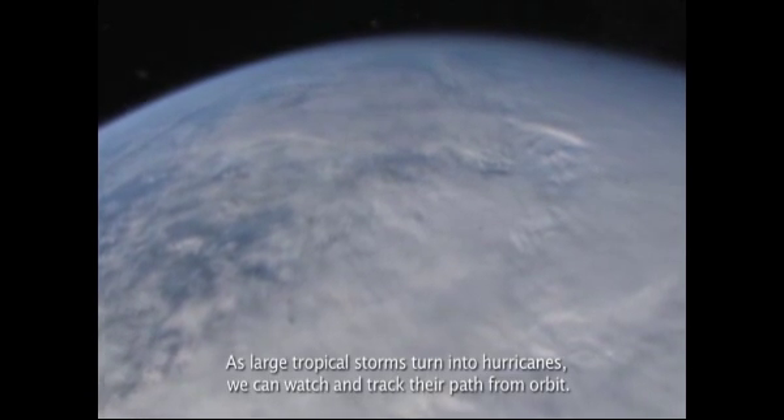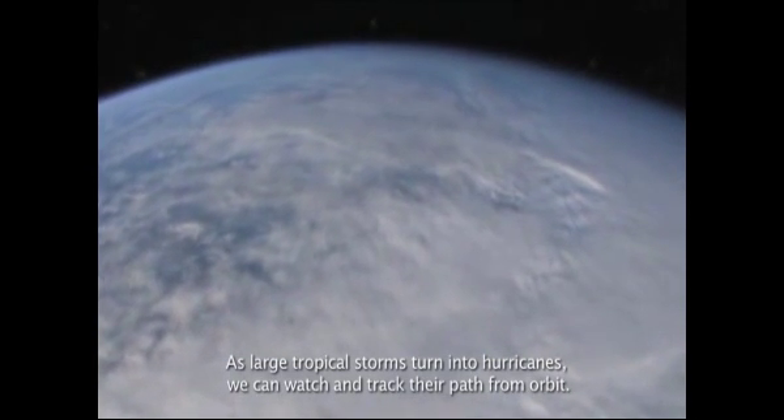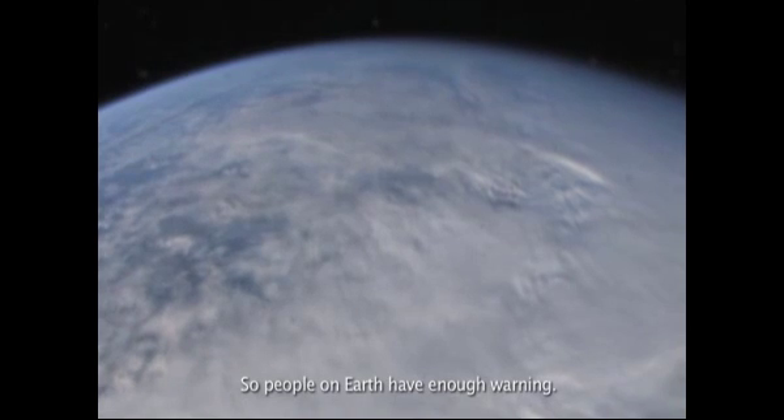As large tropical storms turn into hurricanes, we can watch and track their path from orbit, so people on earth have enough warning.